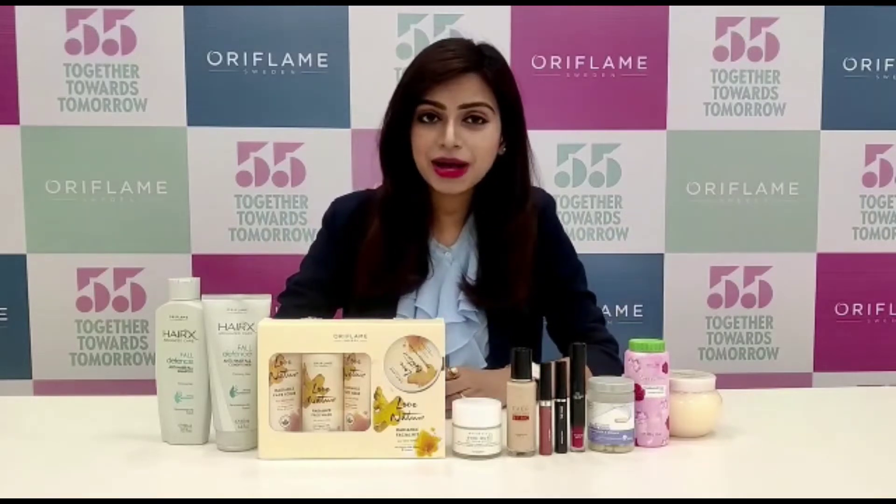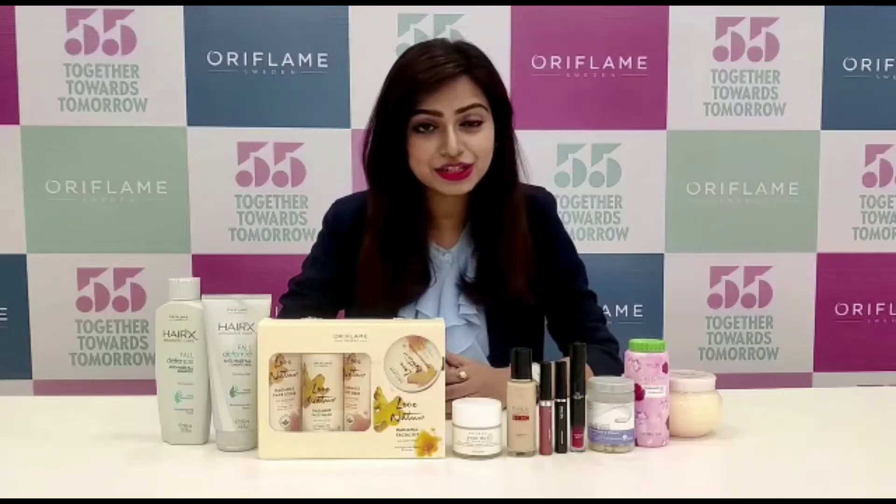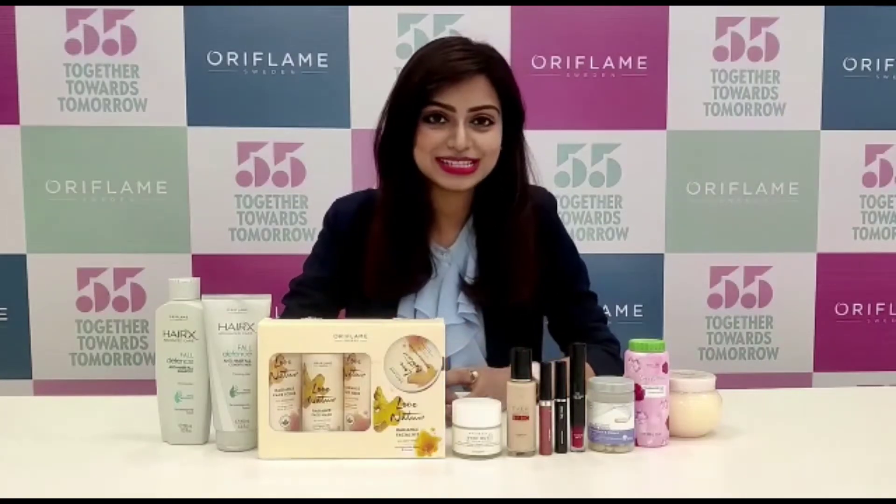To begin with, we have HairX anti hair fall shampoo and conditioner, because in monsoon hair fall is a common problem for all of us.